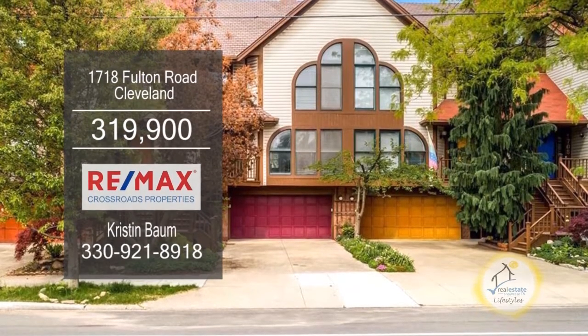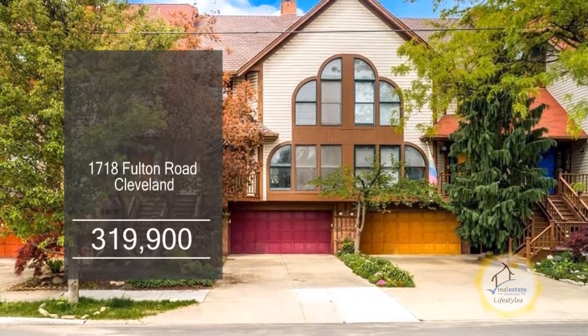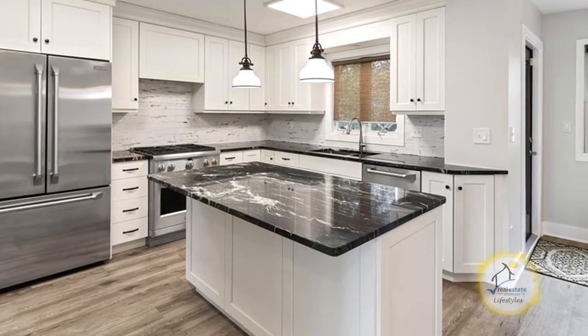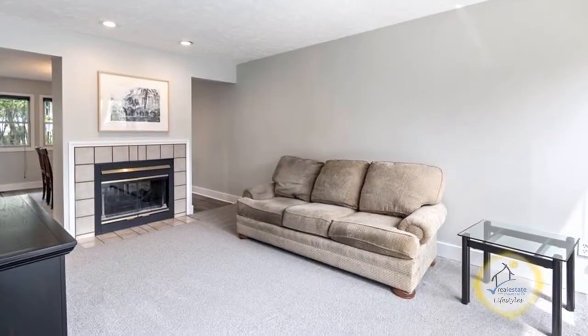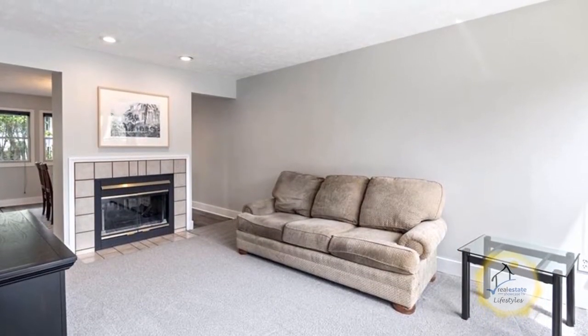This townhome in Cleveland offers two bedrooms and one-and-a-half baths. The remodeled kitchen features an island and stainless steel appliances and opens to the spacious dining area. The living room has a two-sided gas fireplace.